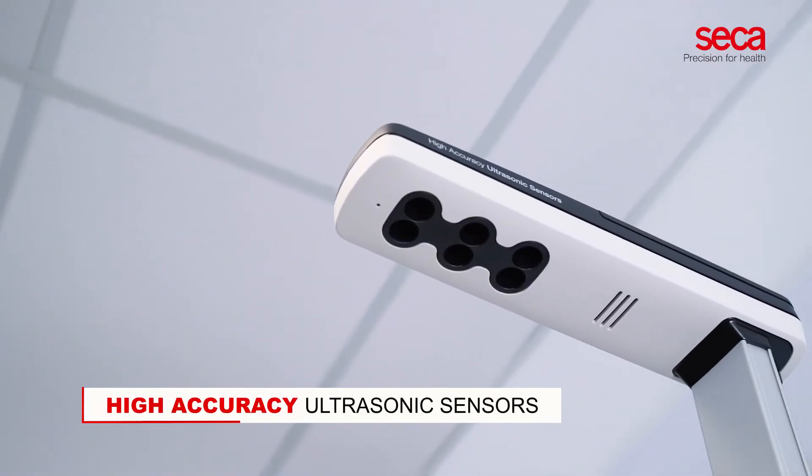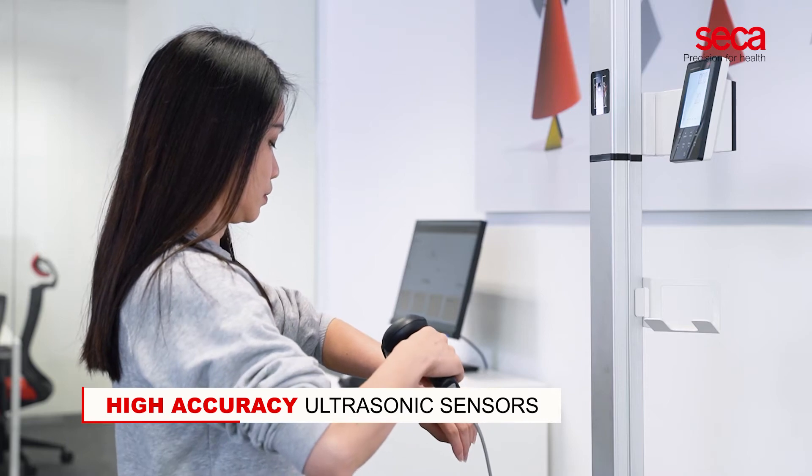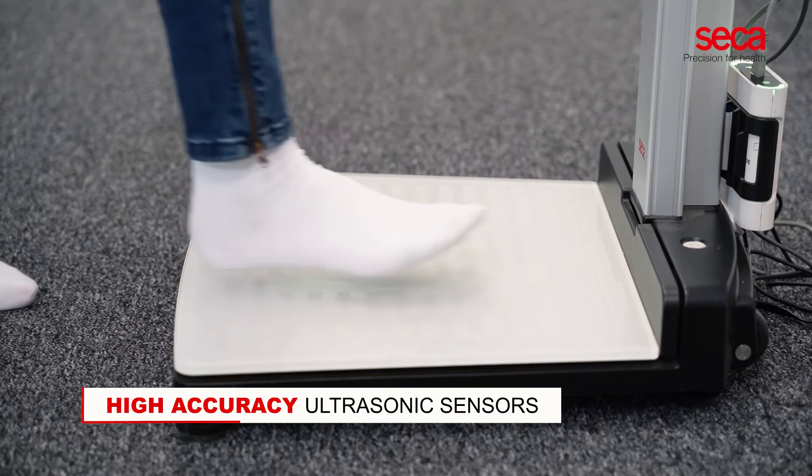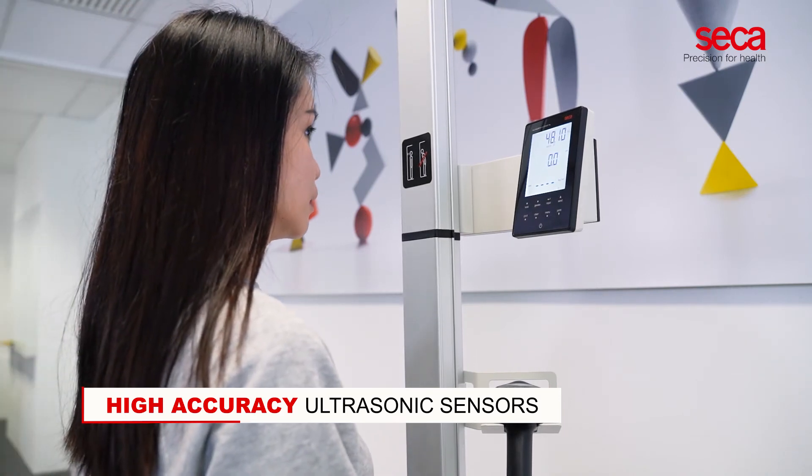With highly accurate ultrasonic sensors, the ultrasonic height measurement is highly precise. This technology eliminates the necessity of direct physical contact between patients and medical personnel.